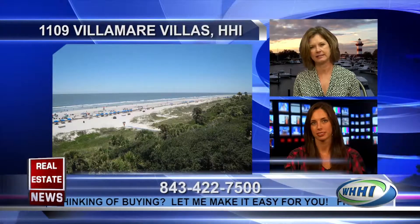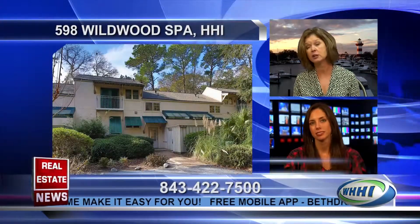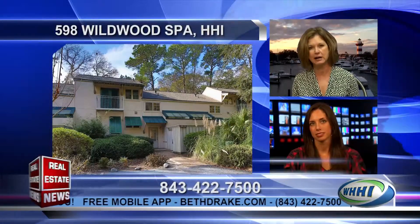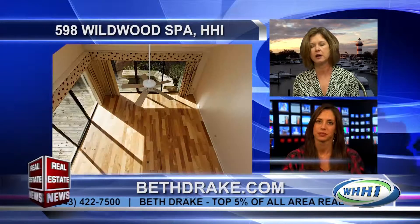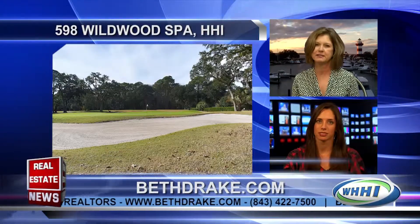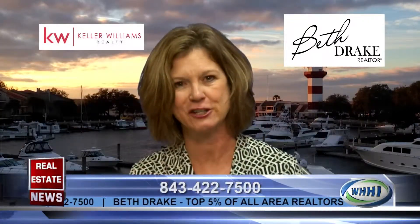One other townhouse I'd like to mention that's for sale is located in Sea Pines, and it's close to the beach — a 10-minute walk. It's 598 Wildwood Spa, priced at $324,900, and it has hardwood floors, two bedrooms, an unbelievable, beautiful, expansive golf view, large deck, and updated bathrooms. Both of these villas are excellent rentals, so not only is it an investment, it's a great family vacation.